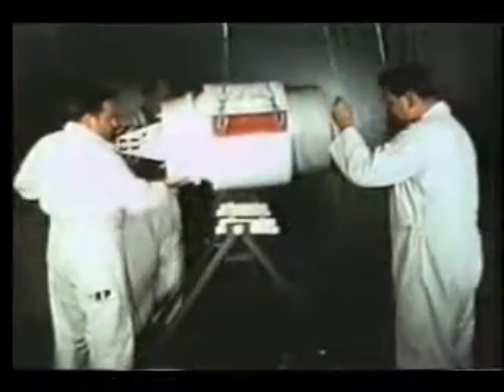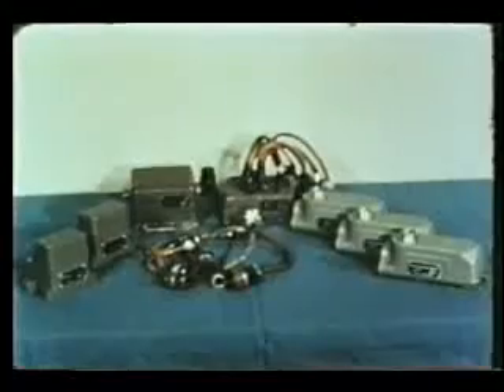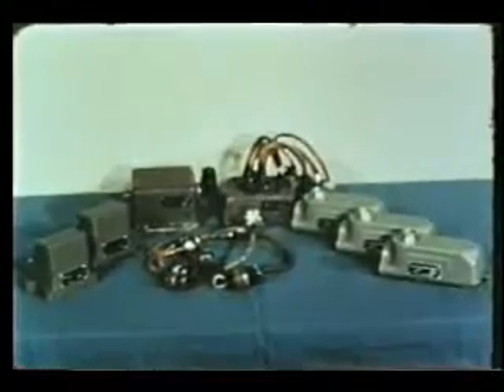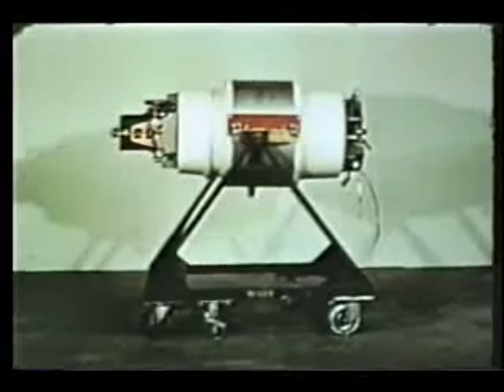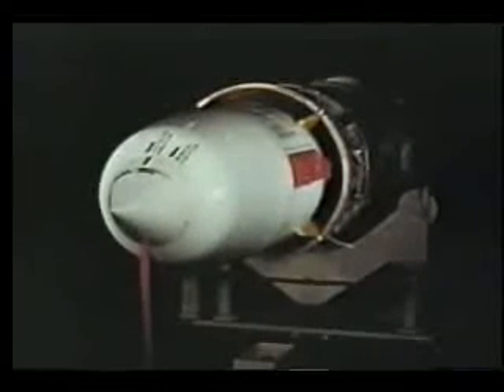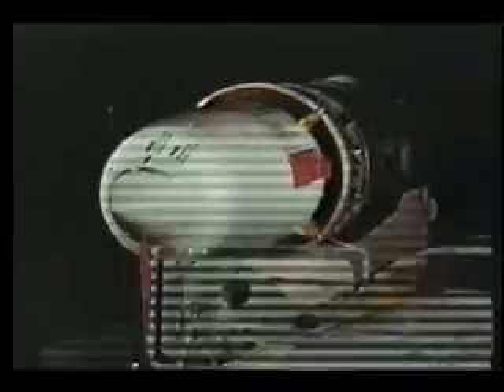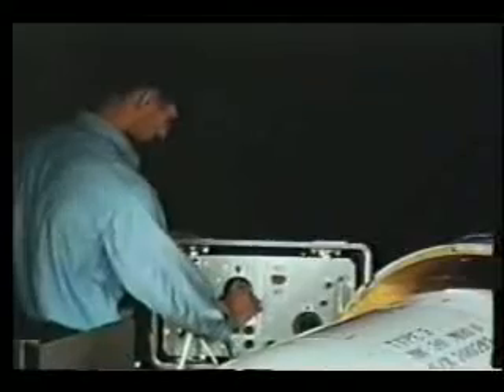The warhead is now placed on the warhead maintenance stand for assembly of the adaption kit components. With the adaption kit components installed, the inner body sections are fixed to the warhead installation. This inner body acts as an air diffuser for the ram-jet engine of the missile. The warhead section is now tested to ensure that it is properly mated to the missile.